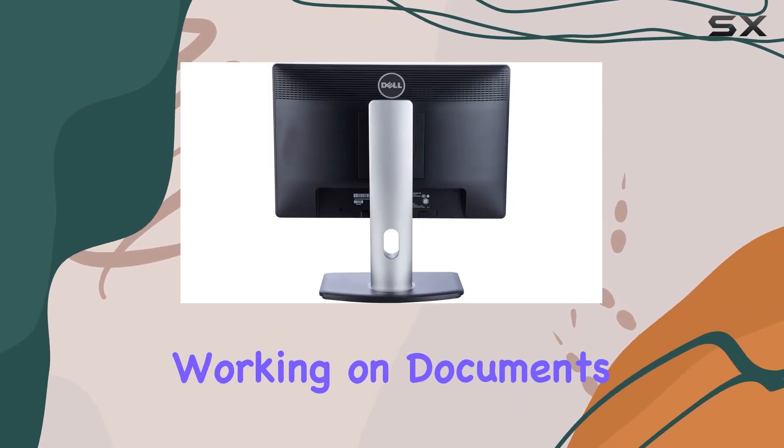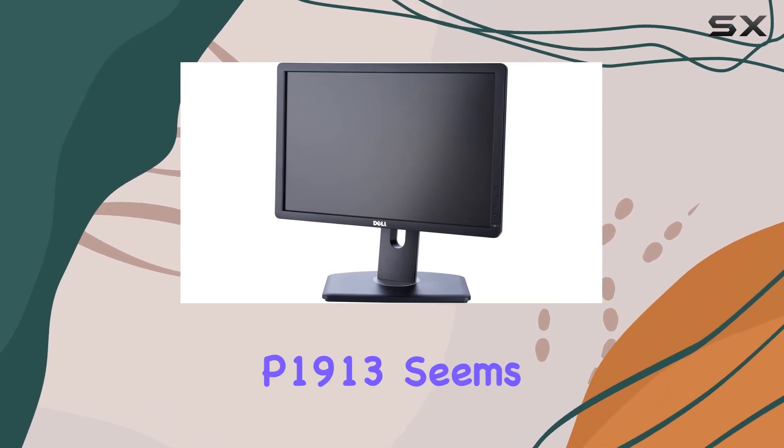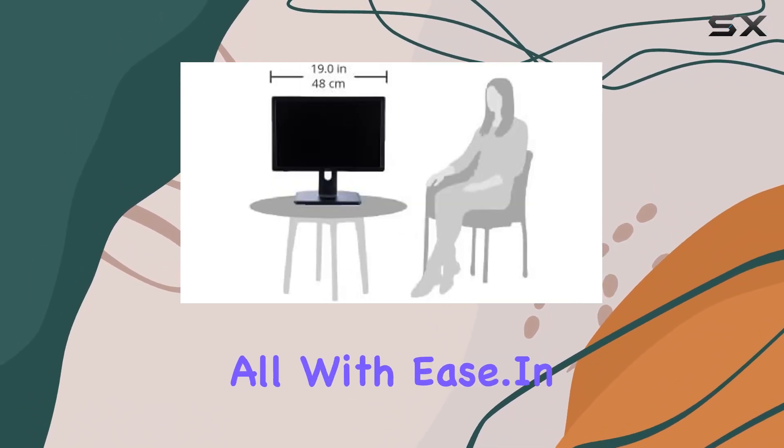Whether you're working on documents, editing photos, or indulging in some online gaming, the Dell P1913 seems to handle it all with ease. In conclusion,